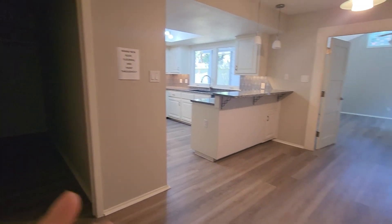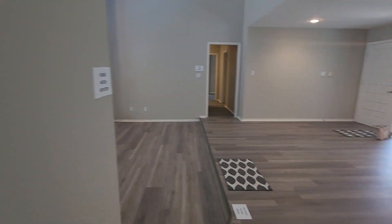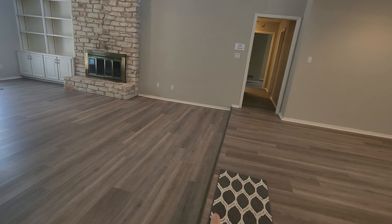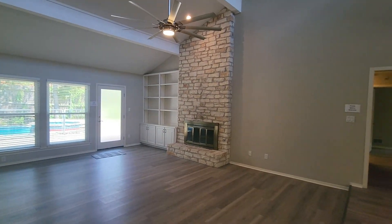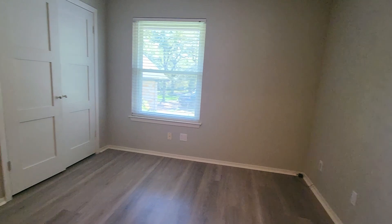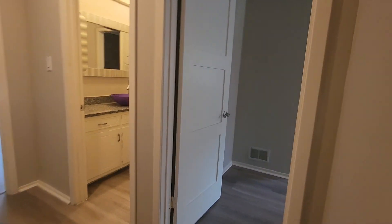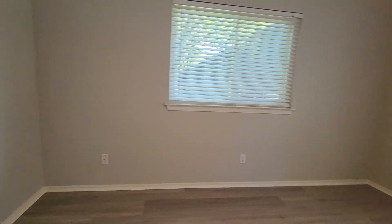Coming from the laundry room area, let's head back into the living room. Again, it has the formal dining room right here, a step down into the slightly sunken living room space, and then let's head towards the bedrooms. Here's bedroom number one and bedroom number two — this one might be a tiny bit bigger.